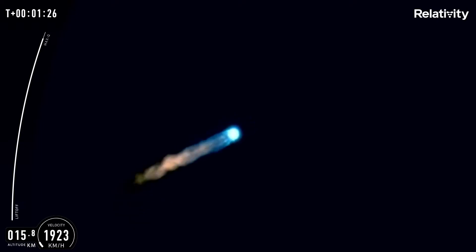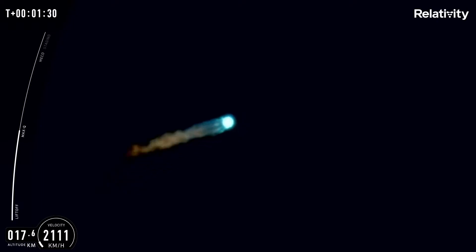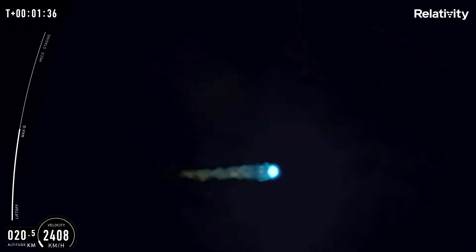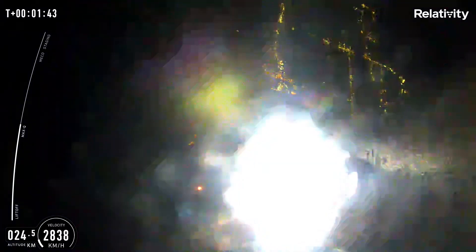Max-Q. We are on our way to making new history. Terran came ready to play today — you just heard that callout indicating Terran just made it through Max-Q. We just completed a major step in proving to the world that 3D printed rockets are structurally viable.